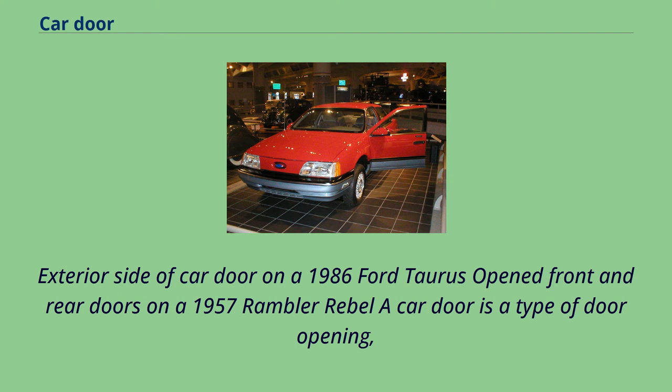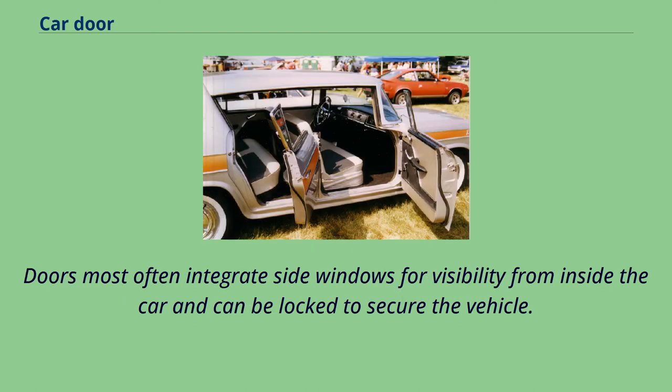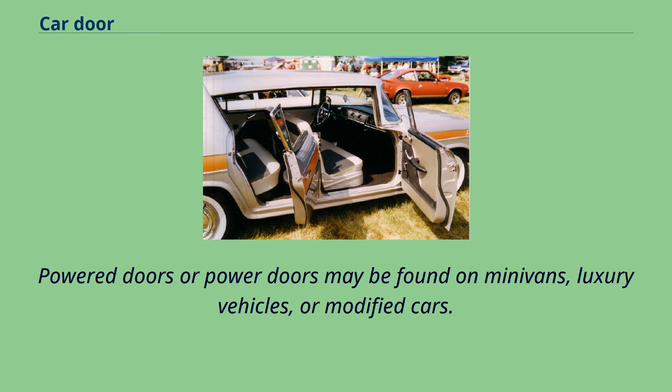A car door is a type of door opening, typically hinged on its front edge, but sometimes attached by other mechanisms such as tracks, for entering and exiting a vehicle. Doors most often integrate side windows for visibility from inside the car and can be locked to secure the vehicle. Car doors may be manually operated or with power assist supplied by the vehicle. Power doors may be found on minivans, luxury vehicles, or modified cars.